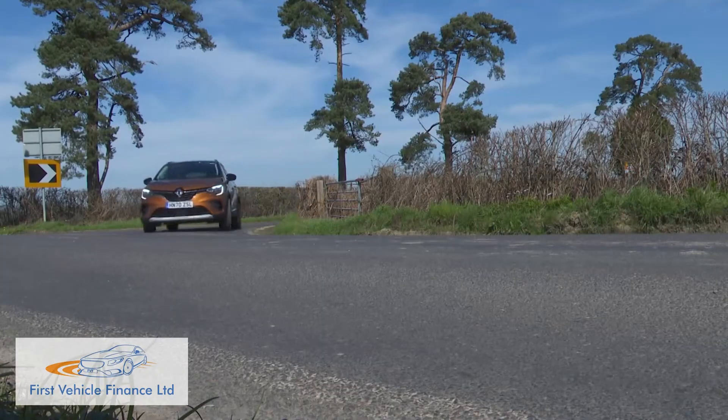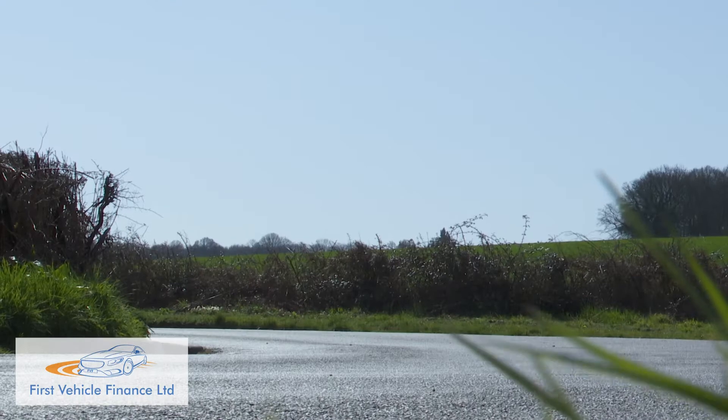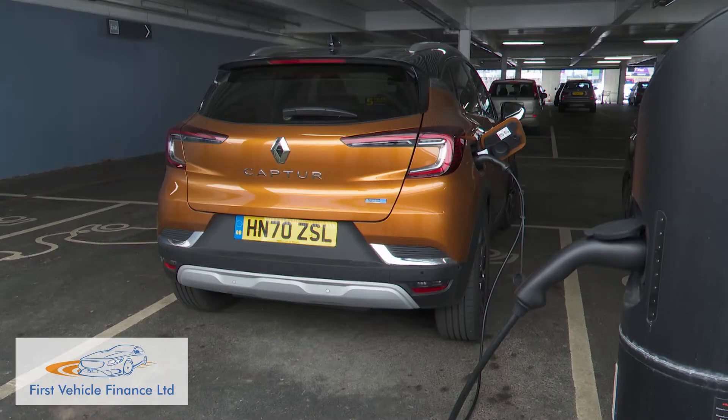Inevitably, all of this clever tech carries quite a weight penalty — nearly 400 kilos — which has an effect on both ride quality and cornering body control. But unless you go throwing this car around, you'll probably be quite happy with the dynamic balance Renault has achieved here, particularly when you look at the WLTP-rated efficiency stats: 188.3 MPG on the combined cycle and 34 grams per kilometre CO2, low enough for a benefit-in-kind taxation rating of just 10%. Charging from 0% to 100% takes approximately three hours using the wallbox Renault supplies free with the car.